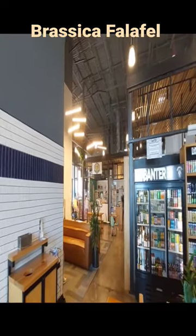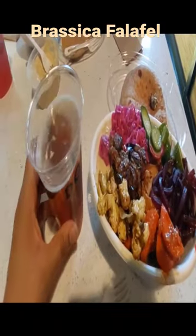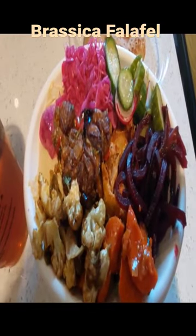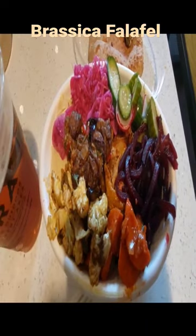If you haven't tried Middle Eastern food yet, you must come to Van Eken Market Hall Brassica. They have the healthiest falafel bowls — look at this bowl full with veggies of all sorts: eggplant, beetroot, zucchini, carrots.